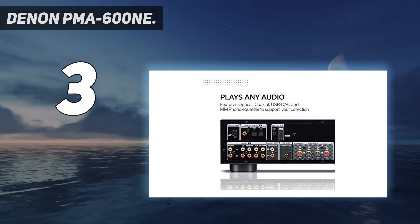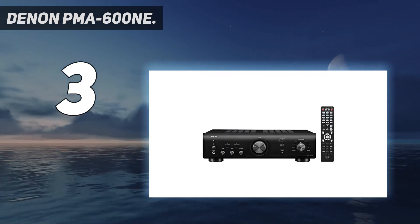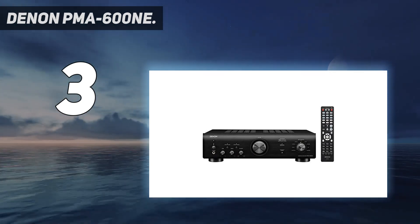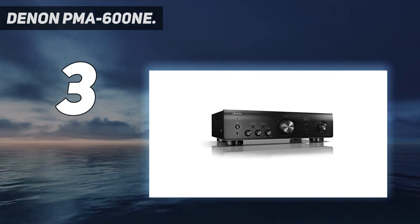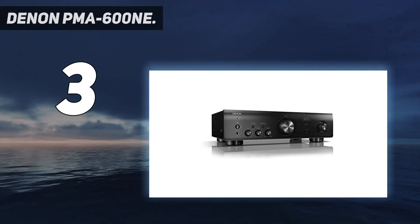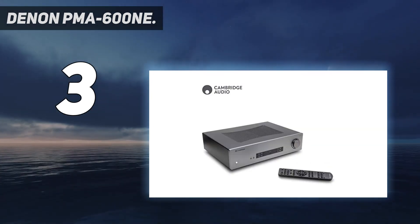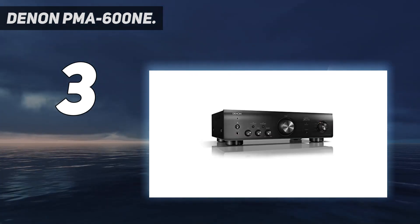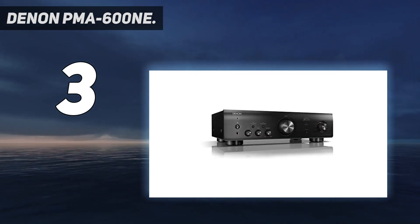While the PMA-600NE does have a couple of nice aesthetic touches — like the old-school font on the front and the prominent knobs — they can't save the amp from looking absolutely dull. Being utilitarian is fine, but very little about this amp is appealing to the eye in any way. Good thing it sounds so sweet.